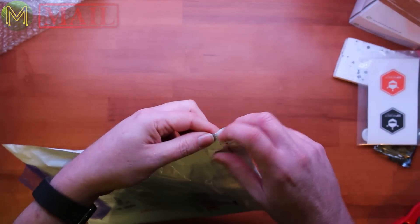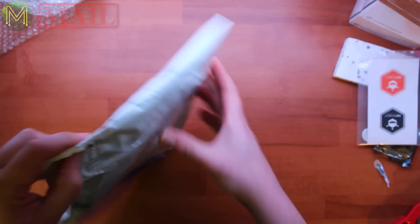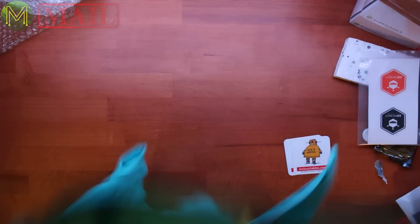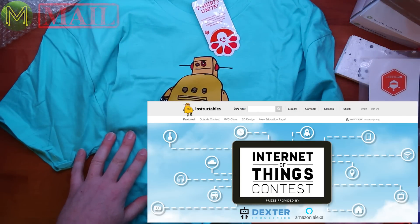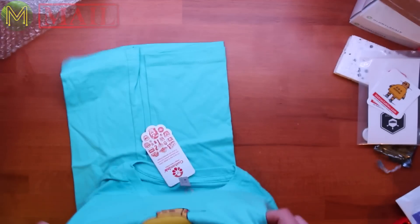I suspect this is a t-shirt. I'm fairly confident this is a t-shirt from my Instructables competition that I entered into. This is the IoT competition, and I entered my letterbox project. Thank you, Instructables.